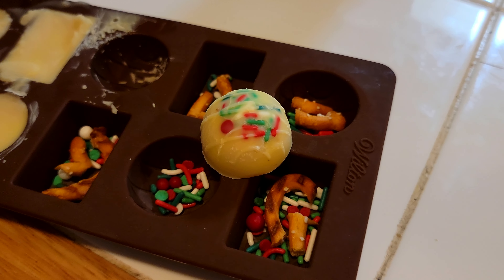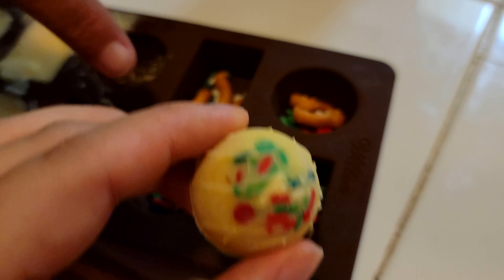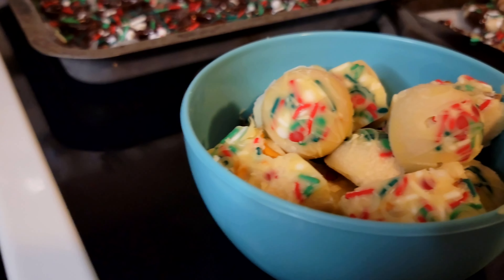So here's how this happened — the white chocolate wasn't behaving, so we put sprinkles in the bottom of the chocolate mold, broke a piece of pretzel, filled it up with the misbehaving white chocolate, and stuck them in the freezer. And now you have a chocolate covered pretzel sprinkle candy thingy!